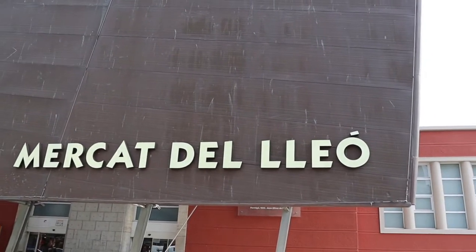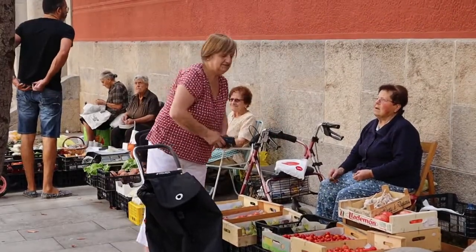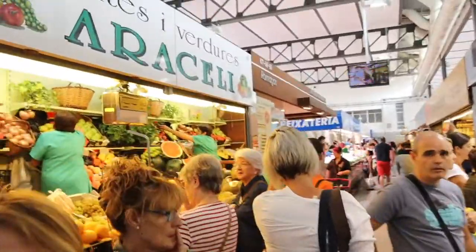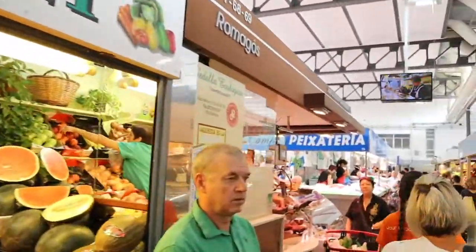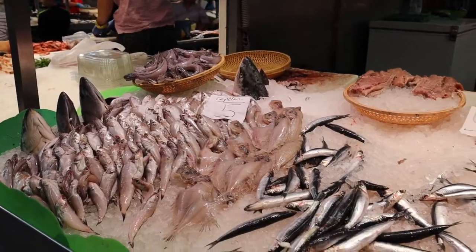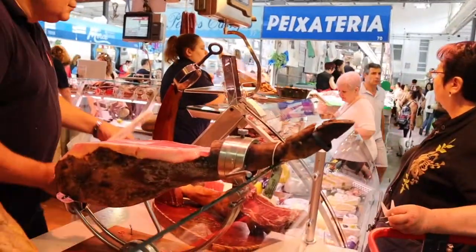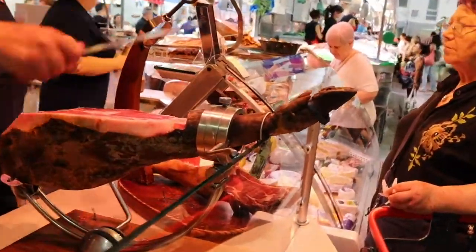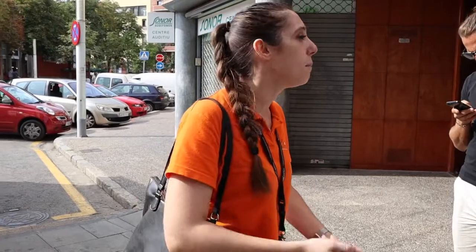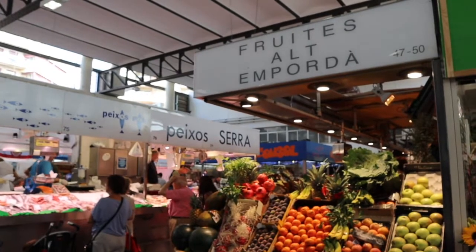Our next stop is the local market here in Girona. It is called Lion's Market in English. This is where all the local people of the city go to shop. We are very loyal customers — it starts from parents to kids. If my mom takes me to the market and teaches me that we only buy meats from Girona, we're always going to buy meats from Girona.